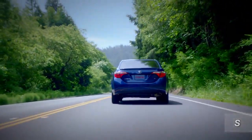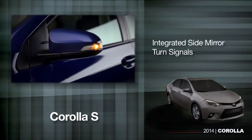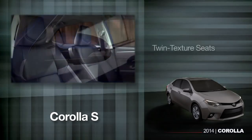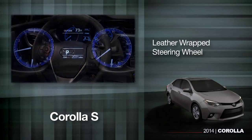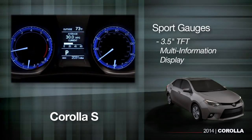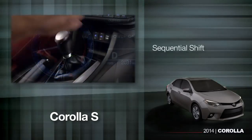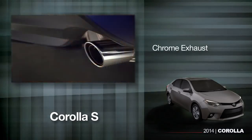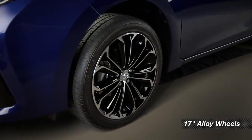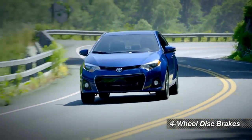At Toyota, an S means sport, and the Corolla S is just that. It includes most everything on the LE, plus fog lamps, integrated side mirror turn signals, a special interior with twin texture seats, a leather-wrapped steering wheel, sport gauges with a 3.5-inch TFT multi-information display, normal and sport drive modes, sequential shift, paddle shifters, rear spoiler, and a chrome exhaust. You can get sporty 17-inch alloy wheels and four-wheel disc brakes on plus and premium models as well.